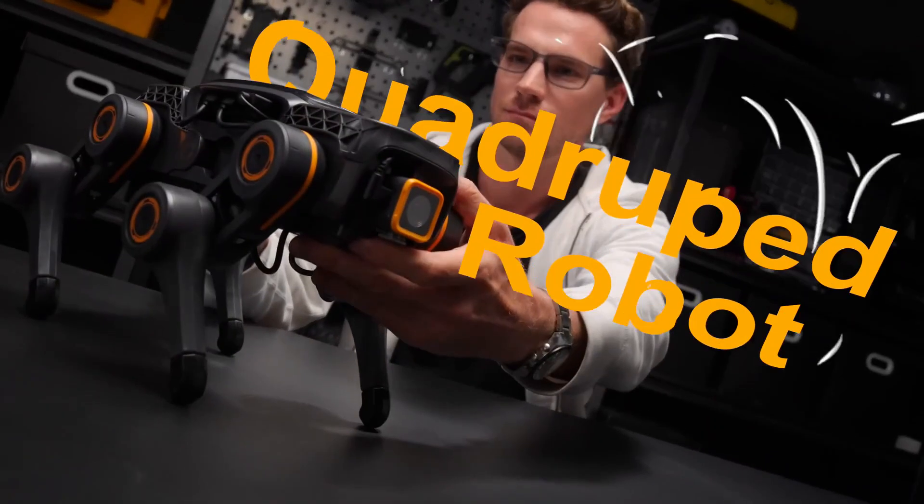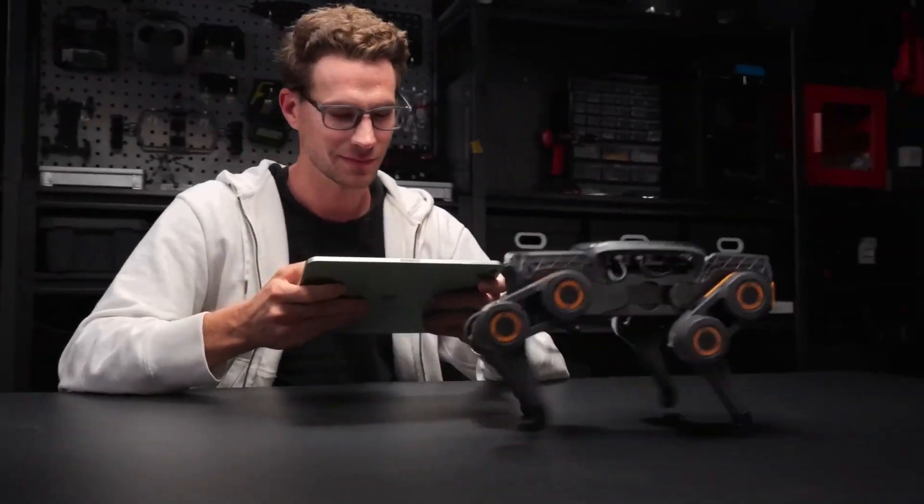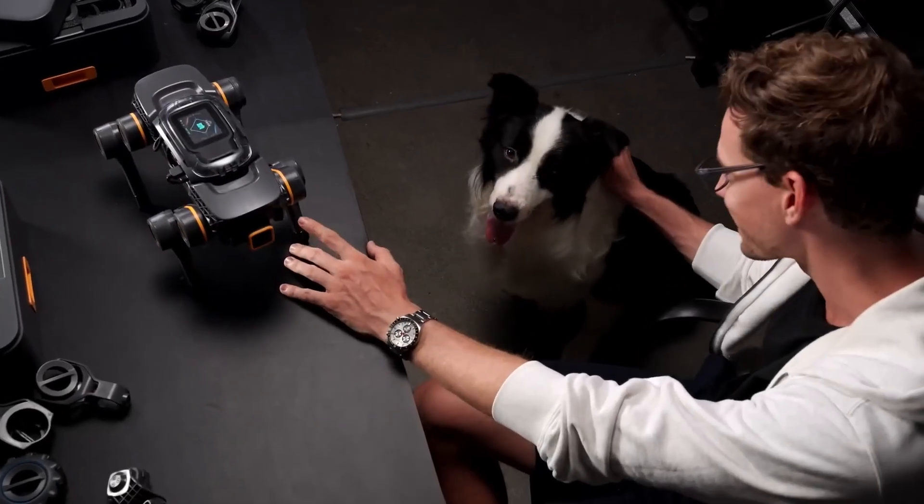Robotics just got way more fun. The UGOT Robotic Kit lets you build and program your own AI-powered robot. With modular parts and easy coding, it's perfect for students, hobbyists, or anyone who wants to bring their robot dreams to life.